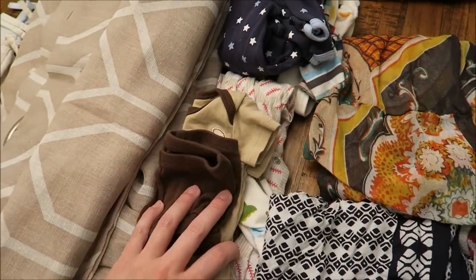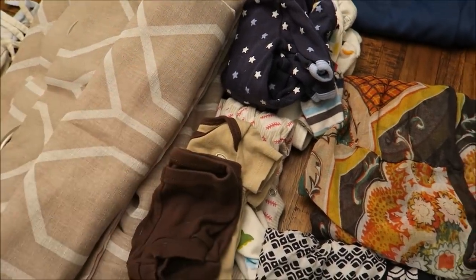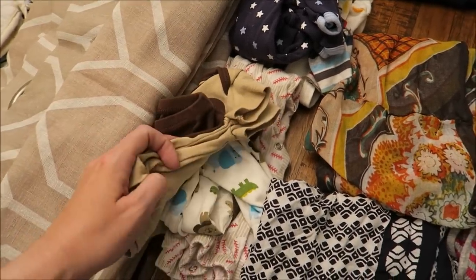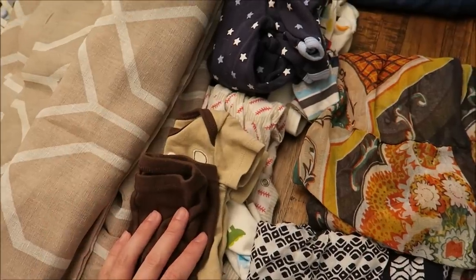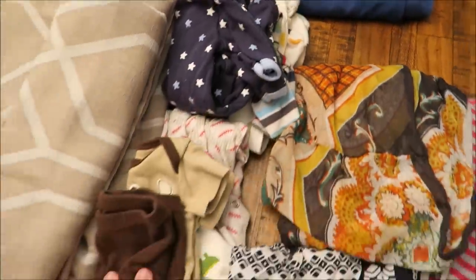Here's some baby clothes that the twins have outgrown and they're not the type that I want to keep in their little memory box forever. They're just some clothing items that I'm willing to donate and part ways with. That's just a shirt back there that I'm no longer going to be wearing.